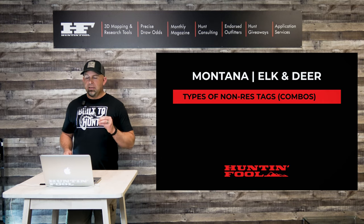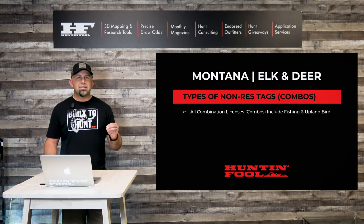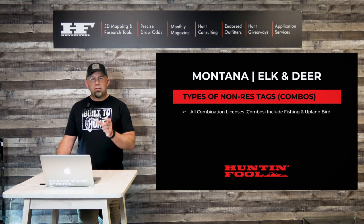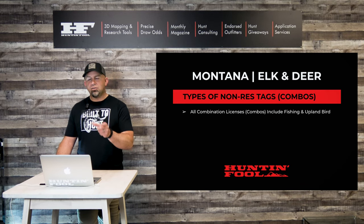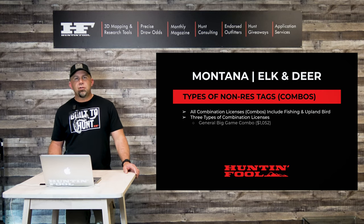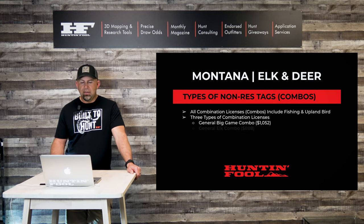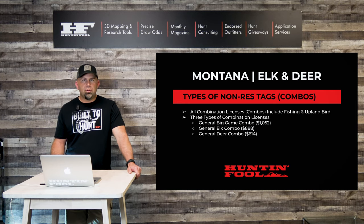We're going to talk about the types of non-resident tags. You're going to hear the term combination and combo license used interchangeably. The deer and elk combination is actually what's called the big game combination. All combination licenses include fishing and upland bird hunting privileges — that's why they're technically called combos. There are three types: the big game combo at $1,052 which includes a deer and elk license; the general elk combo, an elk-only license for $888; and the general deer combo at $614.